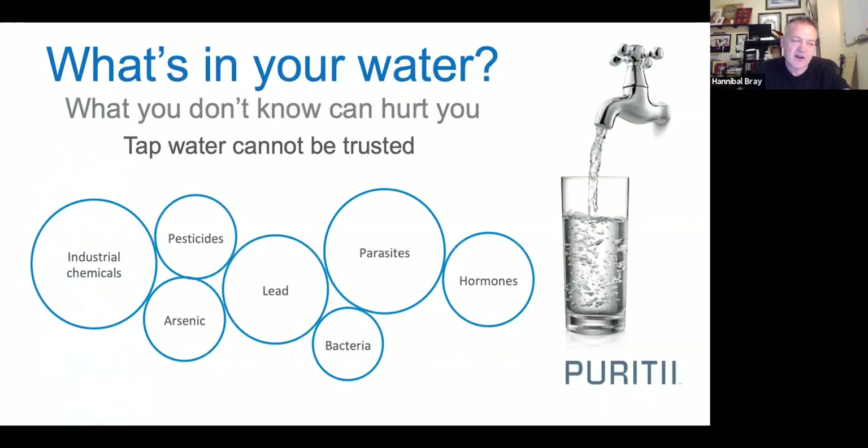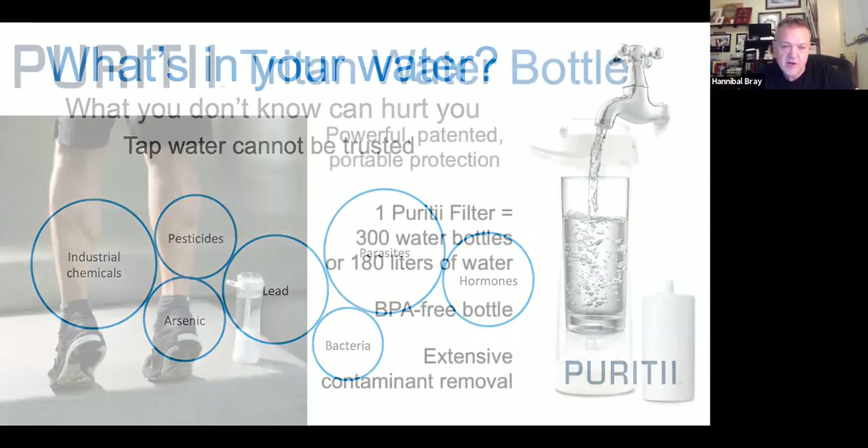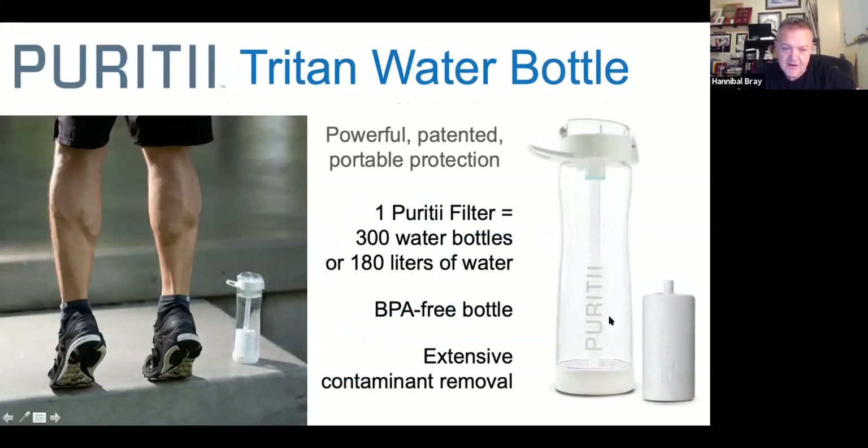Once I got educated on how important not just the quantity but the quality of water is, I said I've got to get one of these bottles — and I take it everywhere. This thing is about three-quarters of a liter. I drink four of these a day — that's three liters — plus another liter or two from filtered water at home or sparkling water. You don't want the BPAs; this is a BPA-free bottle.